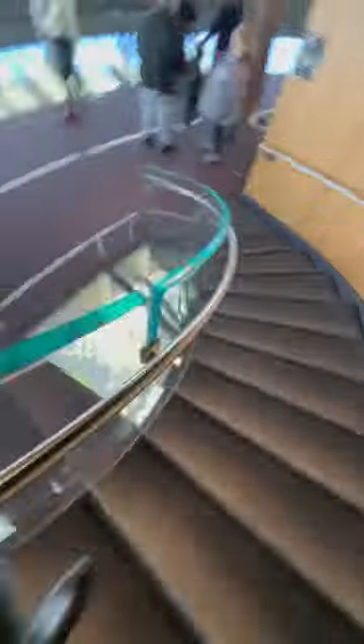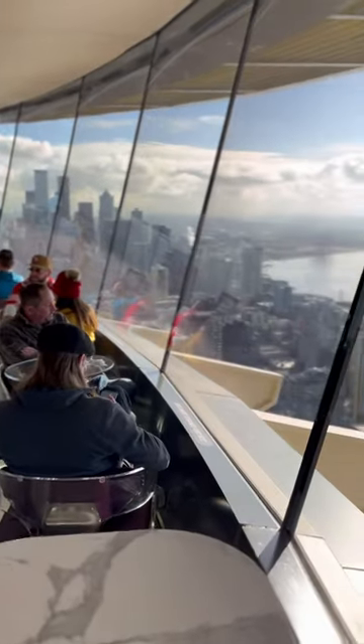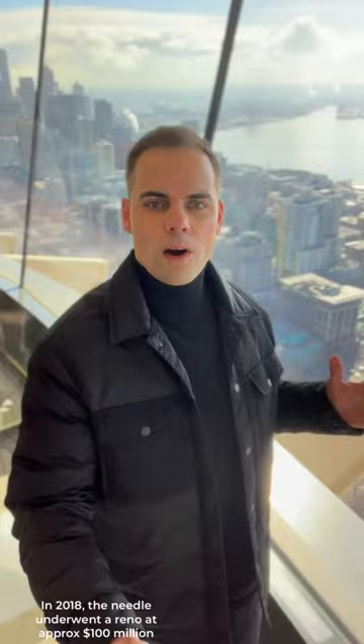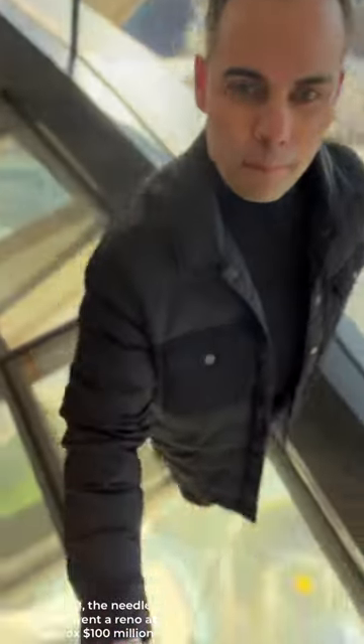Welcome to the top of the Space Needle here in Seattle. By far the coolest part of the remodel of the Space Needle — the glass floor.